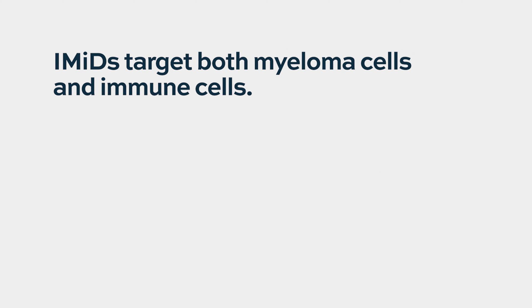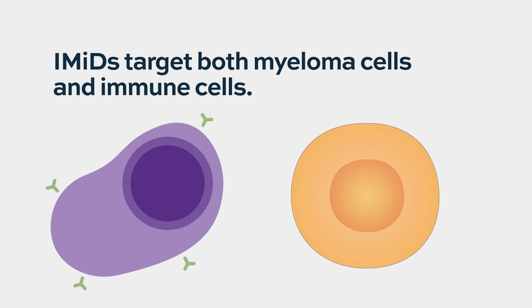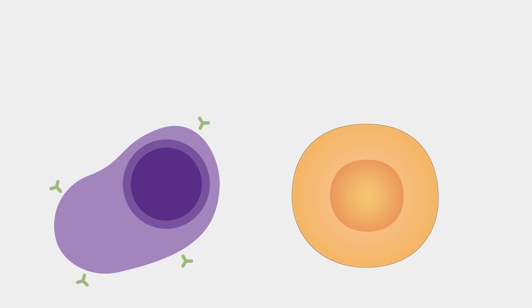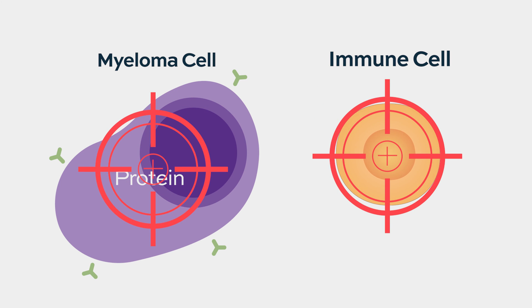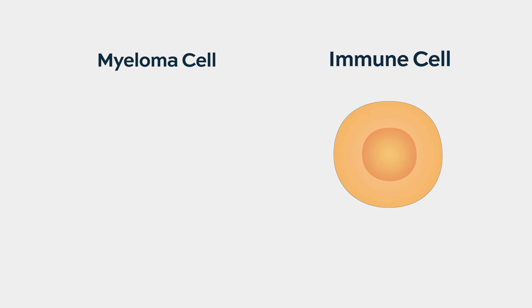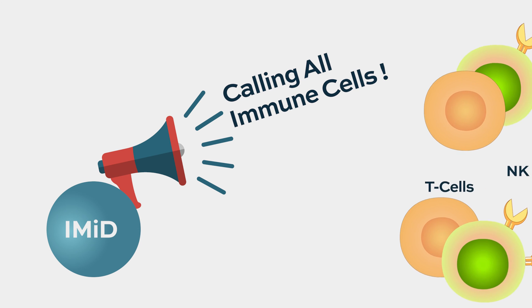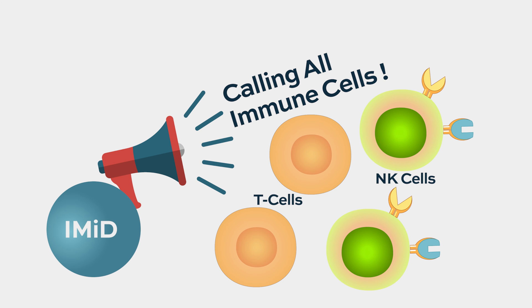As a class of drugs, these agents target both the myeloma cell and immune cells. What they do is lead to the degradation of specific proteins called the Ikaros proteins. Those degraded proteins affect different processes: in myeloma cells they lead to cell death, while in immune cells they lead to further activation. This is why they are called immunomodulatory drugs — they have multiple immune effects, leading to activation of natural killer cells and T cells that are thought to be an important part of their efficacy.